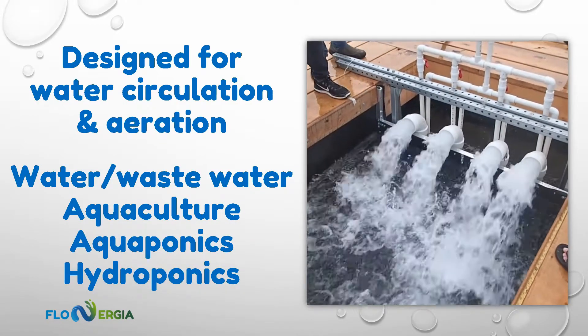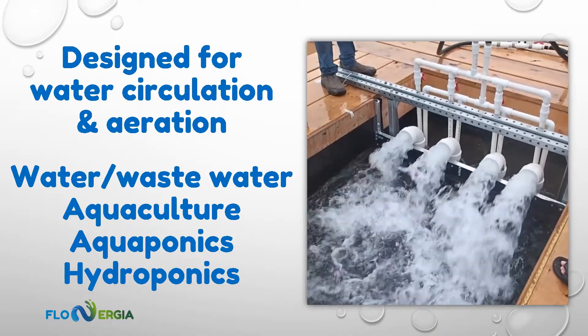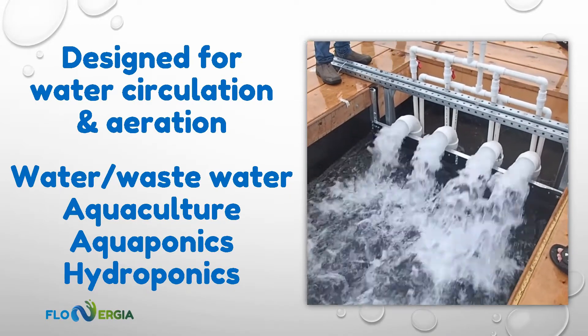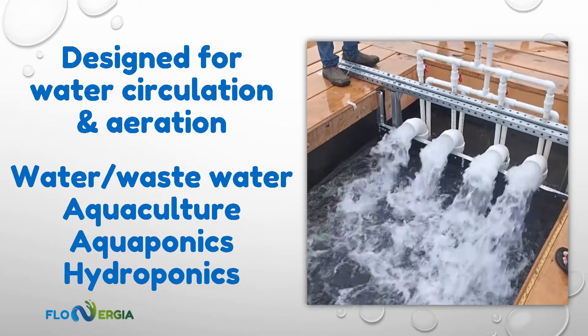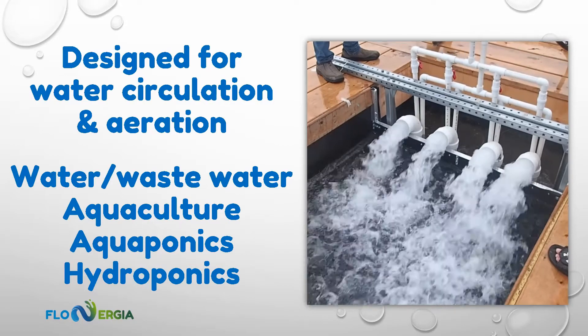Designed specifically for water circulation and aeration for the water, wastewater, aquaculture, aquaponics, and hydroponics industries, Flowmove pumps eliminate the need for separate water circulation and aeration systems by utilizing a single air source to perform both of these tasks simultaneously.